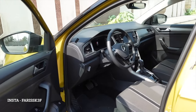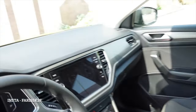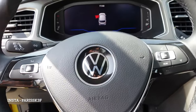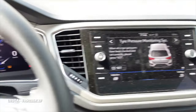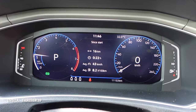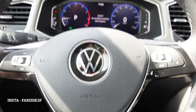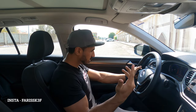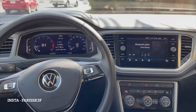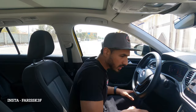Let's see the front. Normal seats. No navigation, no cruise control, but there is a digital display. The interior is nice — no navigation, no cruise control, nothing much fancy. There's a compartment down here. Overall it's a good car.